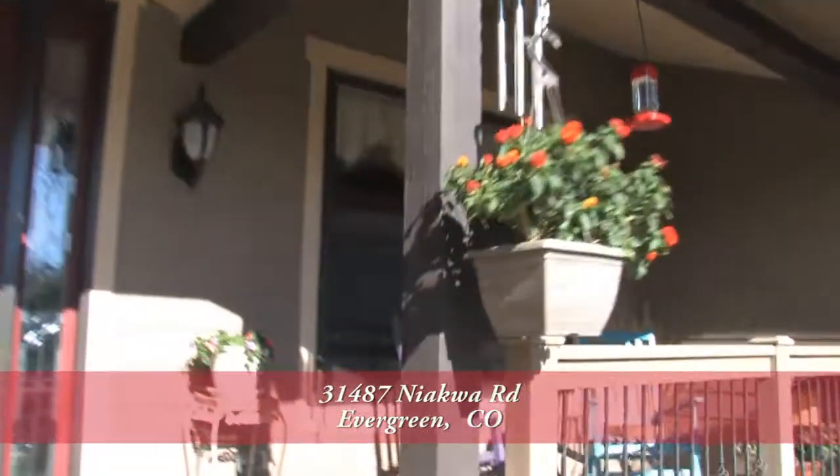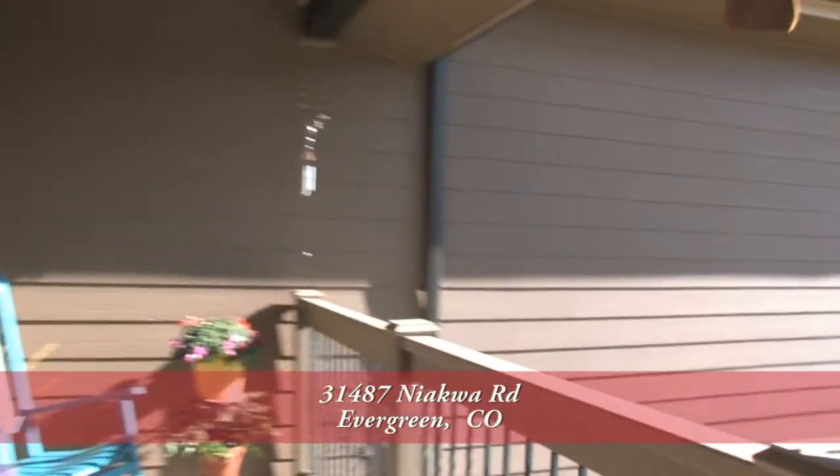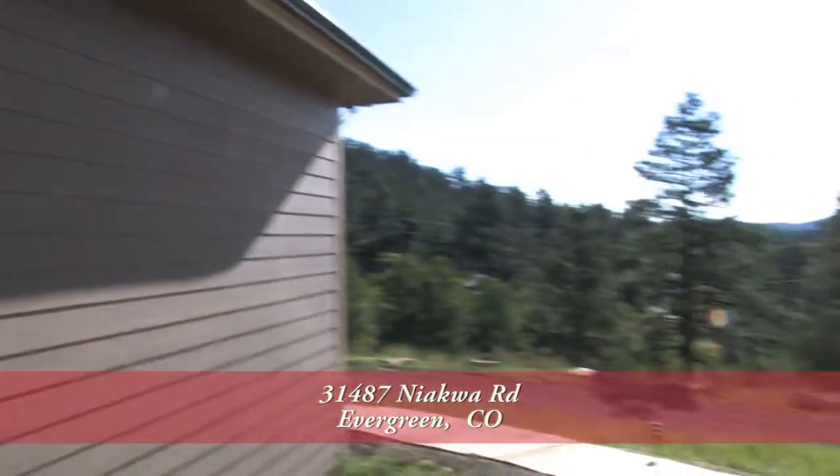Before you enter this home, you step up onto the front porch, which is a great place to drink your morning coffee while watching the sunrise.